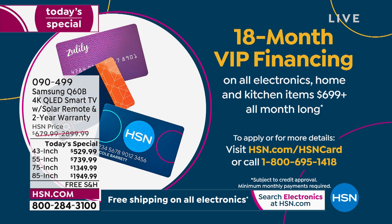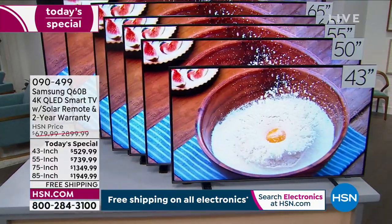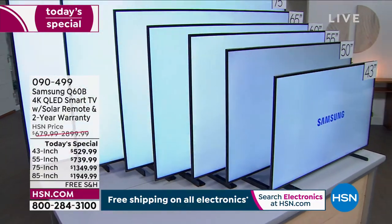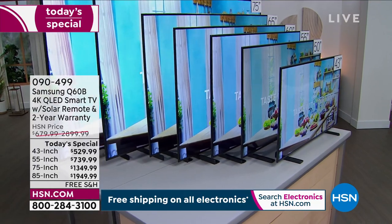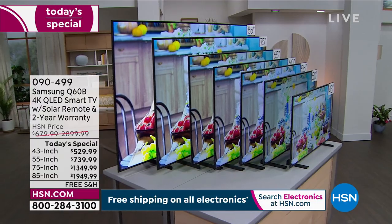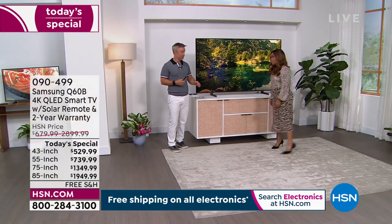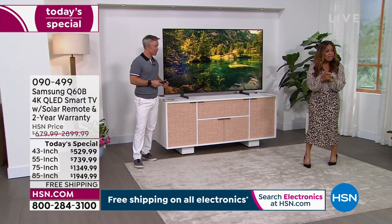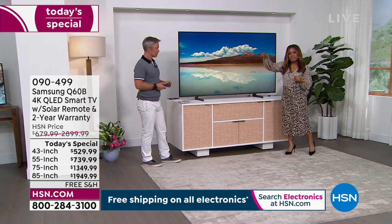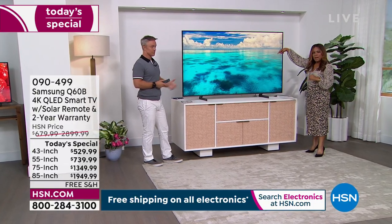The 85-inch is going to sell out on its own — last call. With 15 minutes remaining in the show, this is one of the final chances. You are looking at our finest, biggest, most exciting Today's Special from Samsung — it's the Q60B. It is a 2022 model. You're not buying yesterday's technology — this is brand new 2022. HSN is one of the first retailers to be able to deliver it to you, and we have them in stock — they're going to ship right away.